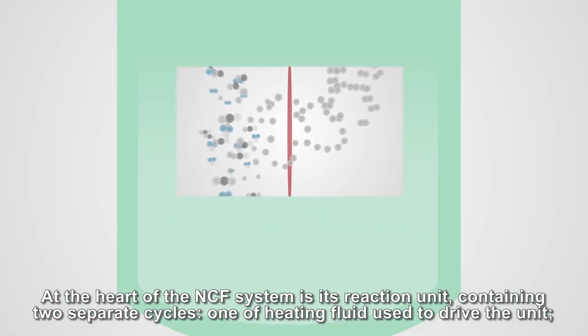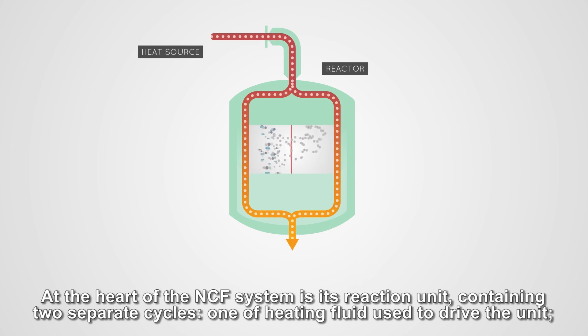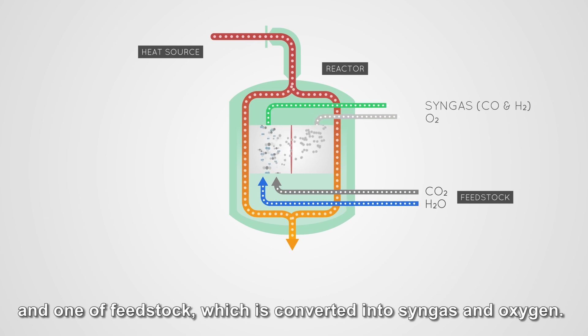At the heart of the NCF system is its reaction unit containing two separate cycles: one of heating fluid used to drive the unit, and one of feedstock, which is converted into syngas and oxygen.